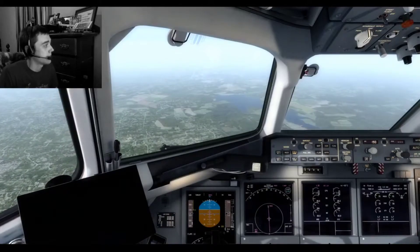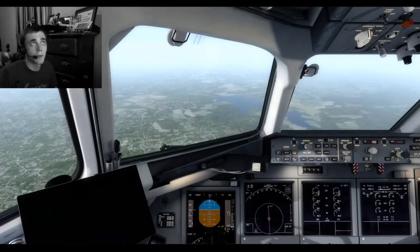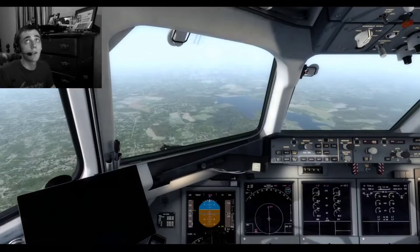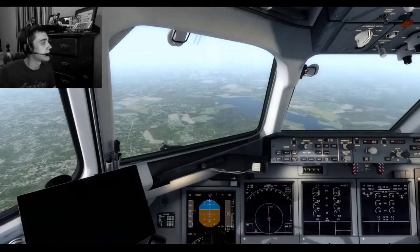Concord Regional Area Traffic, Boeing November 1-6-0 Alpha Mike, high Boeing 7-1-7, 7 miles north of Concord Regional, inbound to land runway 2-0, full stop, Concord Regional Area Traffic.